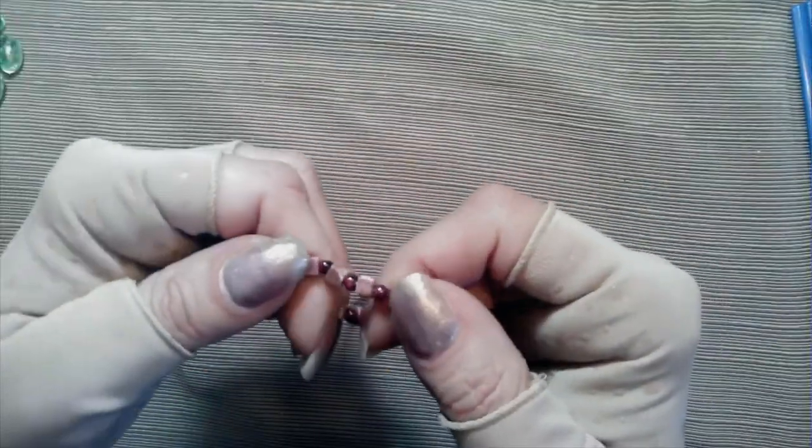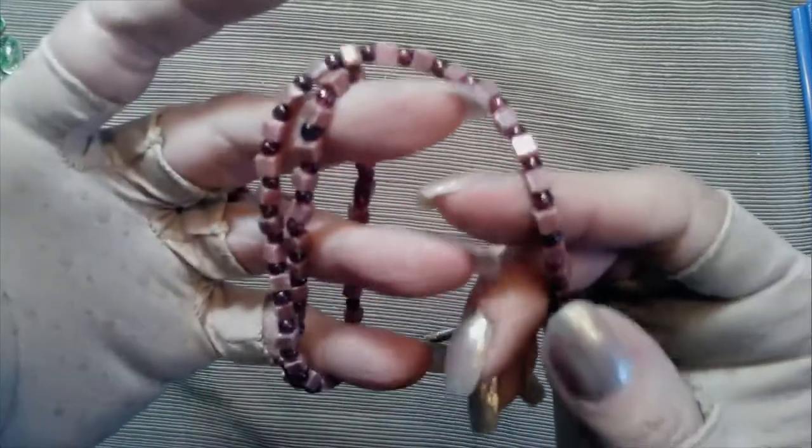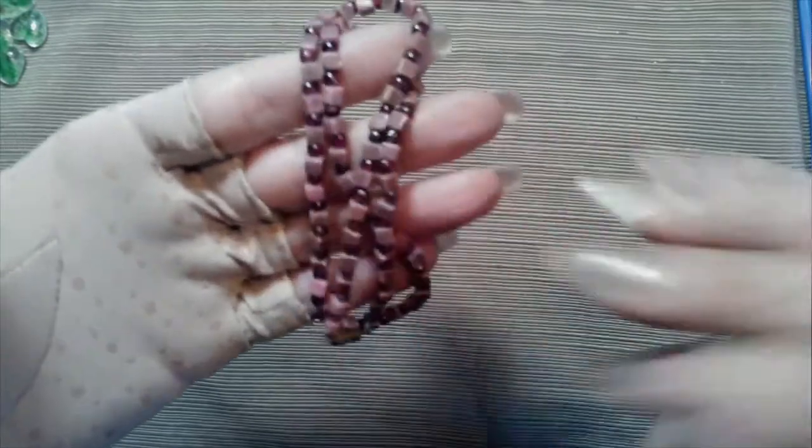And last but not least we have this rondelite - I believe that's how you say it - rondelite necklace. Little squares with little tiny cranberry colored beads, a little bit bigger than a seed bead. It has a barrel clasp, older piece, nine inches - so getting close to a choker, but very pretty, very soft.